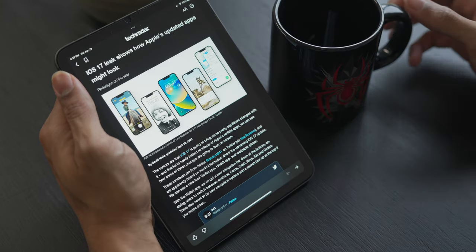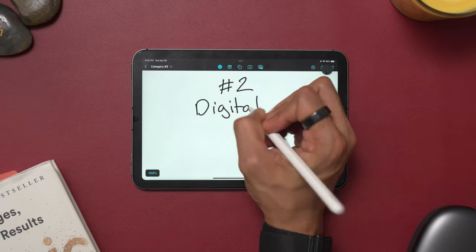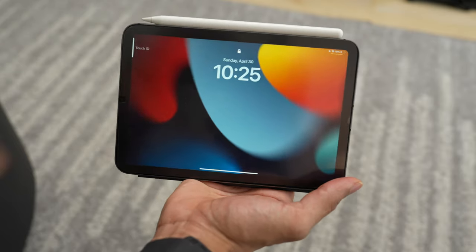I can pull them up through the Kindle app. It also came in handy when I wanted to read digital articles and magazines in the morning before work. Which leads me to the second category I love using the iPad mini for: as a digital productivity notepad. When you pair the iPad mini with the latest Apple Pencil 2, you literally have the best combo duo.